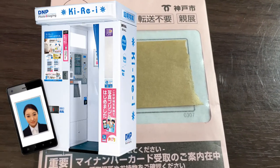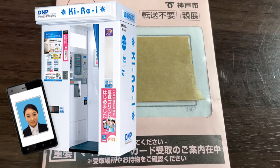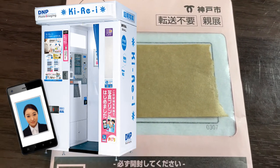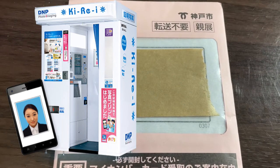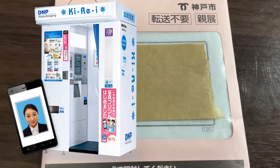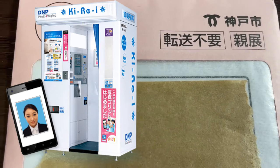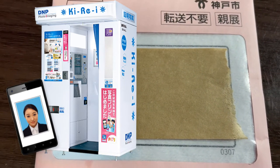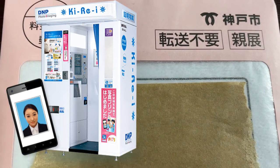The QR code in the photo booth is somewhere near the top of the screen when you are sitting in the machine. You will select My Number Card, then you will scan your QR code, and then insert your money.